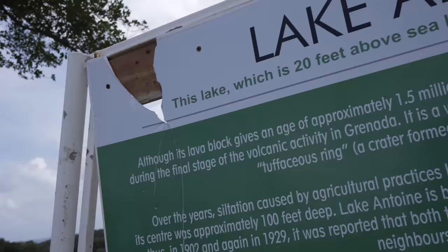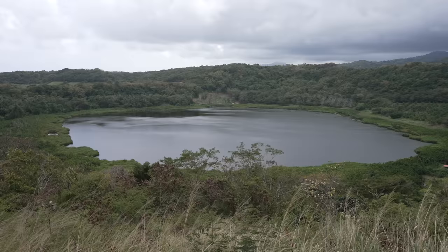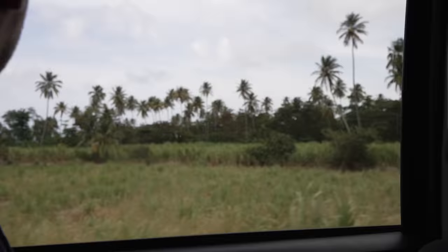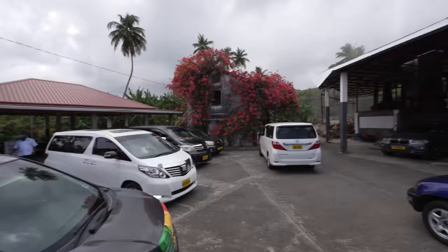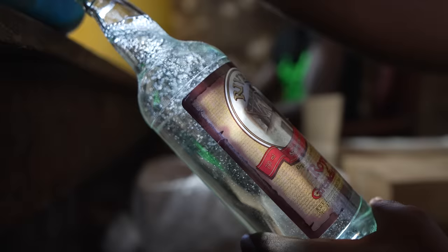Right now we have Lake Antwine. Lake Antwine is one of the three lakes that Grenada has — it's actually two plus a pond. The other lakes are Grand Etang and Crater Lake. They're all said to be connected because they're all formed from volcanic activity — they're all craters of volcanoes, dating back to 15,000 years during the final stage of volcanic activity in Grenada. We just arrived at River Antoine Distillery, the oldest rum distillery on the island. Today we're going to see how they make rum using sugar cane.